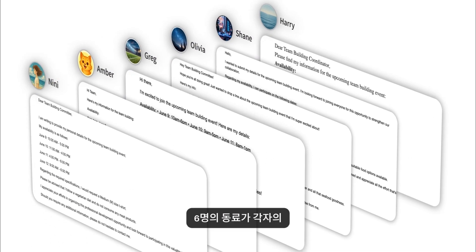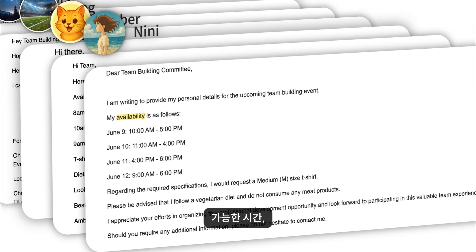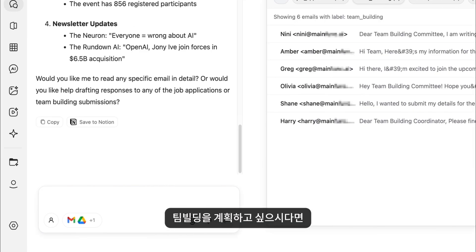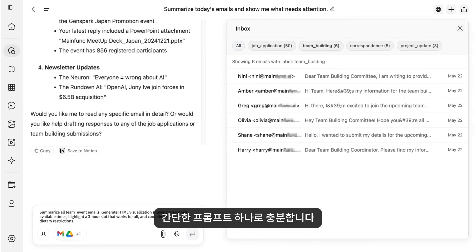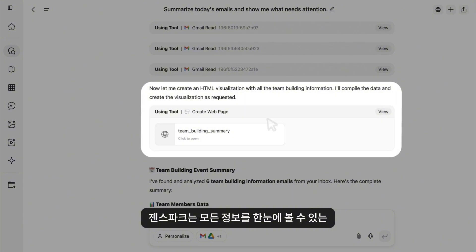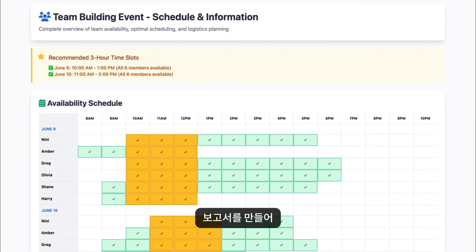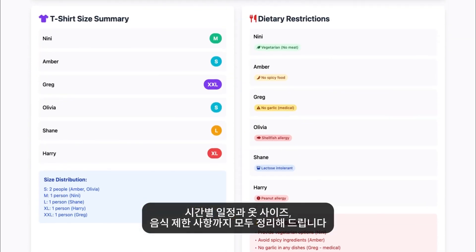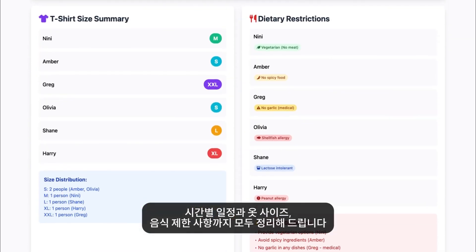Six colleagues sent diverse emails with their availability, t-shirt sizes, and dietary restrictions. Want to design a team-building plan? Just one prompt is enough. Look, GenSpark summarized everything and created a beautiful visual report. It shows the perfect time slot and lists all sizes and dietary needs. So convenient.